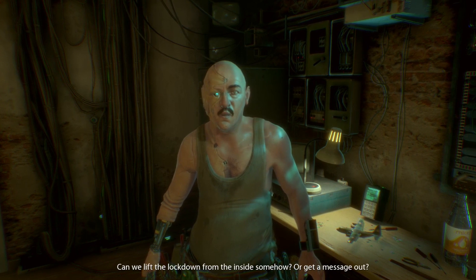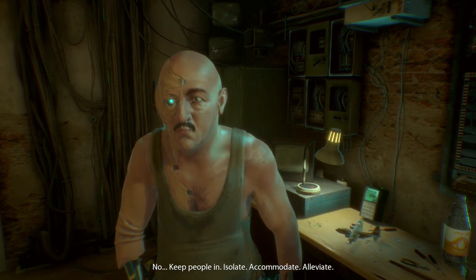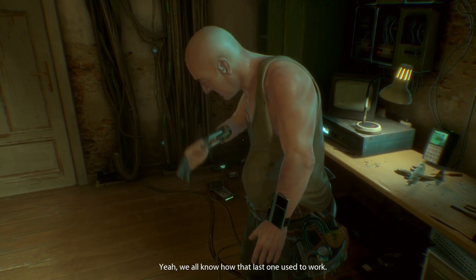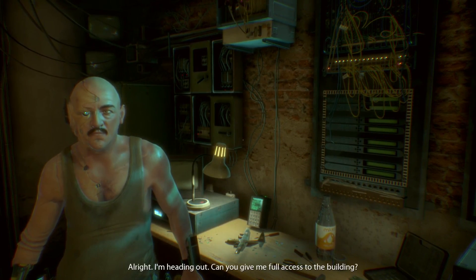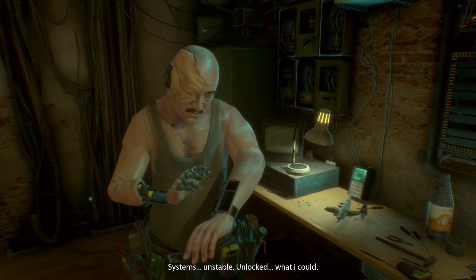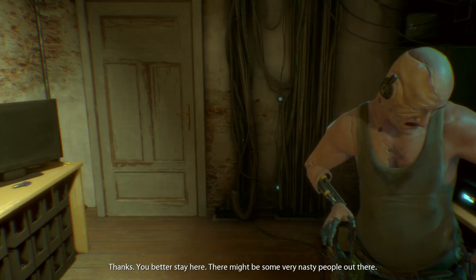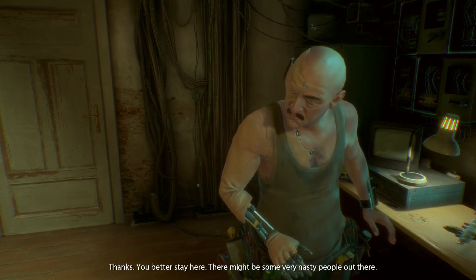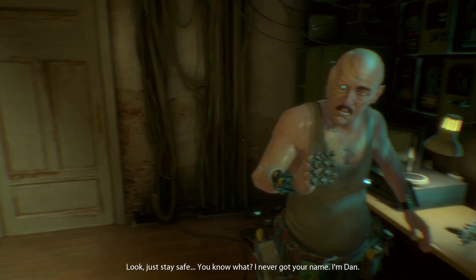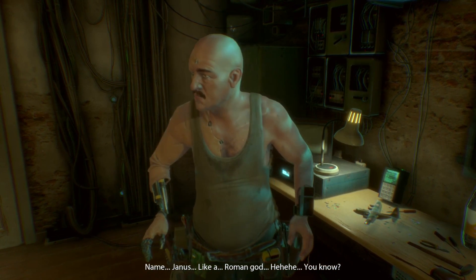Can we lift the lockdown from the inside somehow? Or get a message out? No — keep people in, isolate, accommodate, alleviate. We all know how that last one used to work. Can you give me full access to the building? Unstable, unlocked — what I could. Thanks. You better stay here — there might be some very nasty people out there. Just stay safe. I never got your name. I'm Dan.